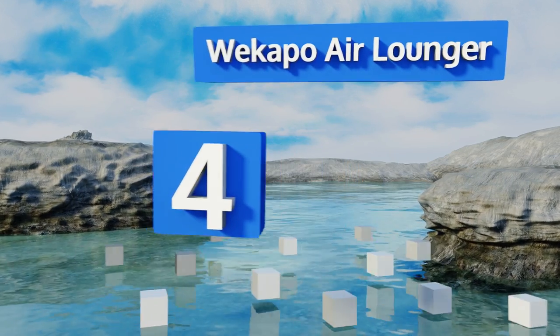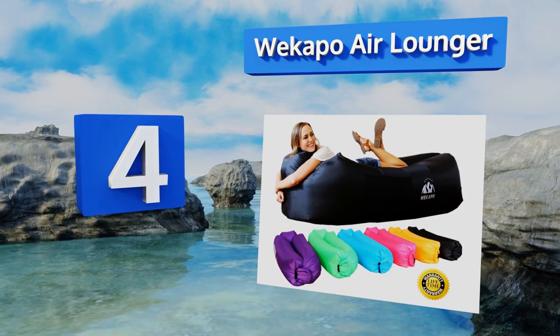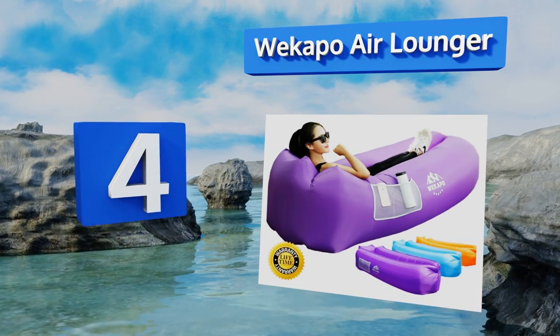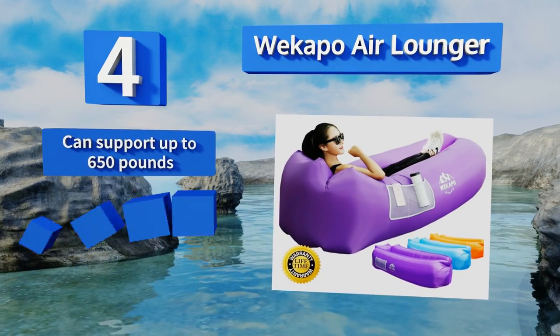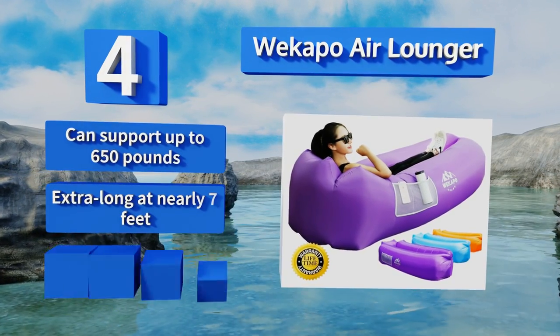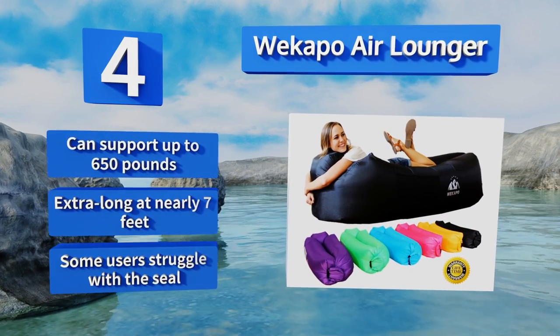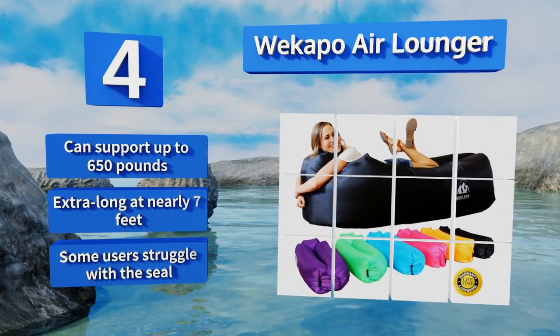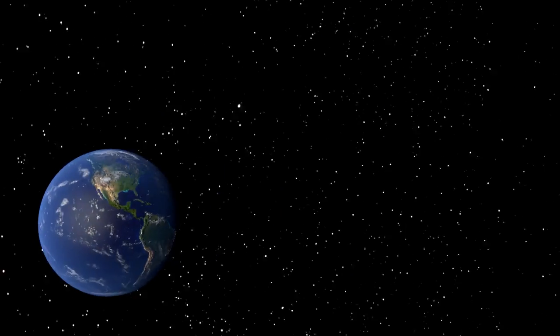Coming in at number four on our list, if you're looking for value and convenience, consider the Wikapo Air Lounger. Lean back and relax or sit upright with a friend or two. Filling it up might seem difficult at first, but once you get the hang of it you'll love that you can leave your pump behind. It can support up to 650 pounds and is extra long at nearly seven feet; however, some users struggle with the seal.